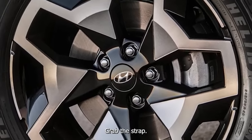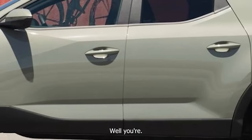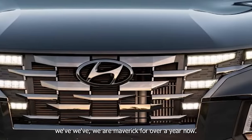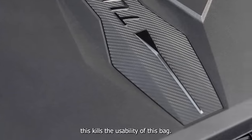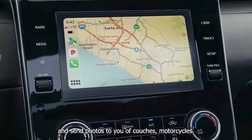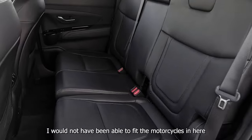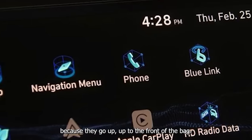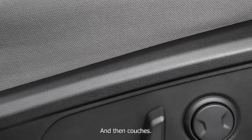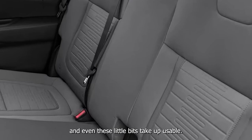Think of all the things I've put in a Maverick — couches, motorcycles. I would not have been able to fit the motorcycles in here because they go up to the front of the bed, and you lose over a foot. I've really utilized the full bed in the Maverick, and even these little storage features take up usable bed space. They look cooler, but I know the intended shoppers are different between this and the Maverick.